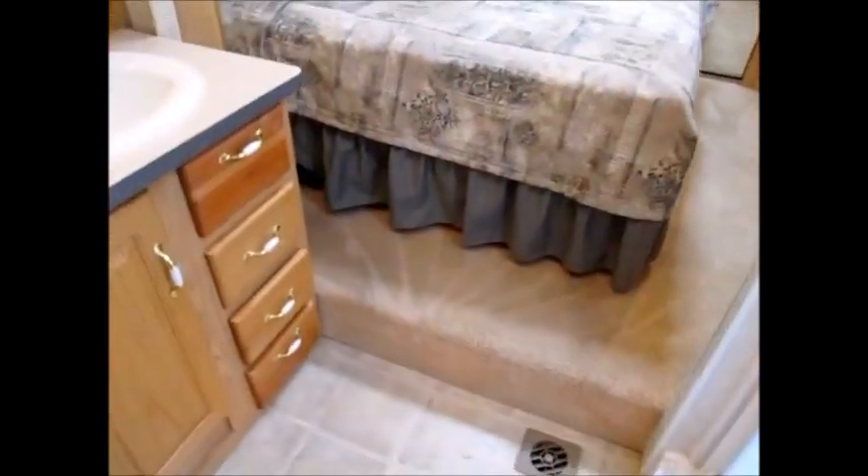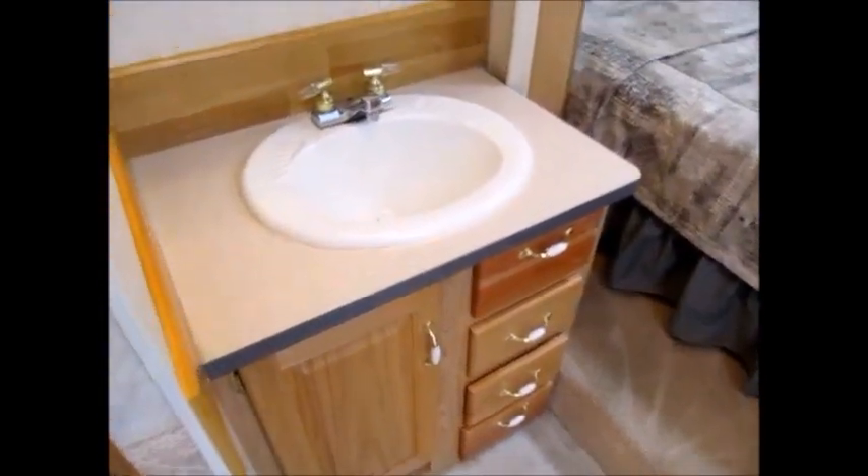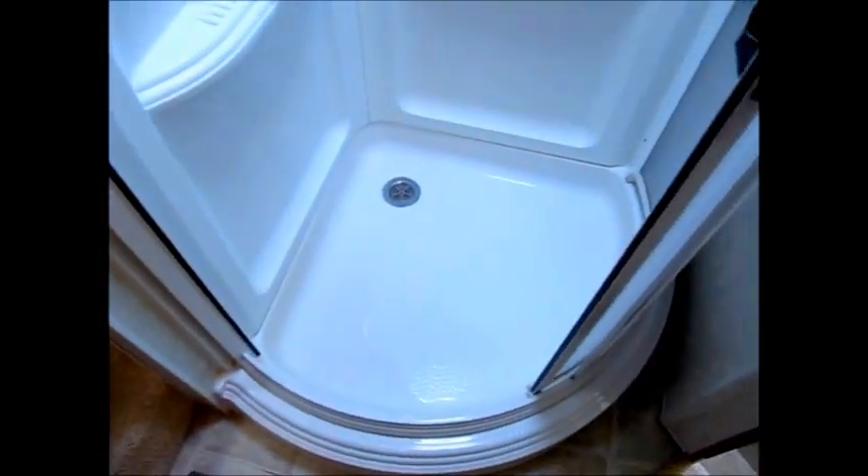We open that door and there are a couple of steps that go up into the bedroom and bathroom area. As we come up front, the first thing you see is a medicine cabinet and sink to the left. And here's your shower — it's like a round shower, really pretty neat. It opens very easily, it's very clean in there, and it's a magnetic door. And here's your bedroom.